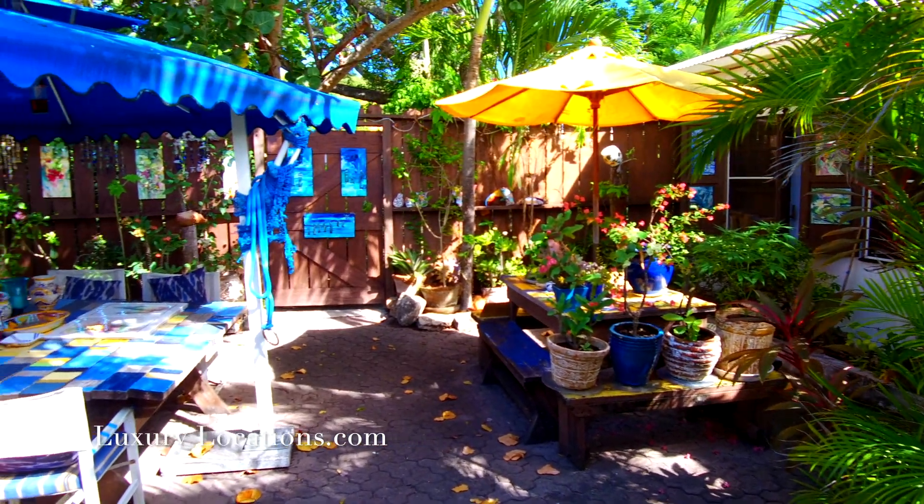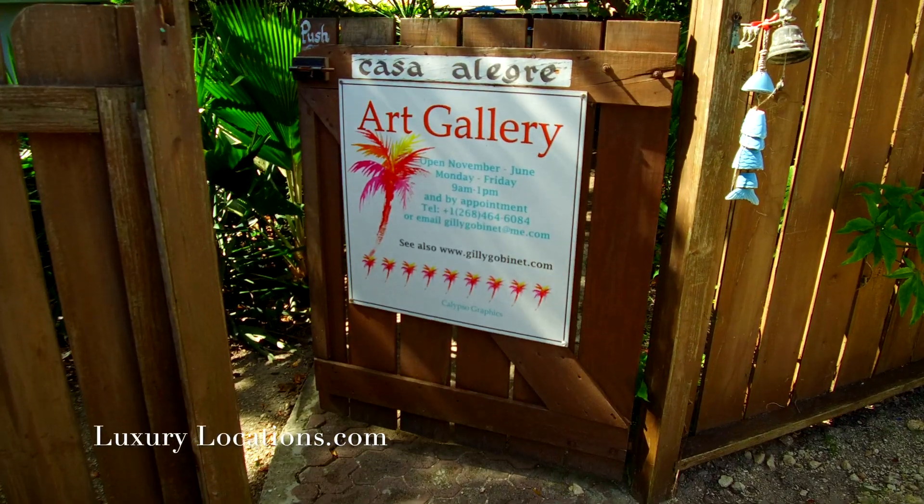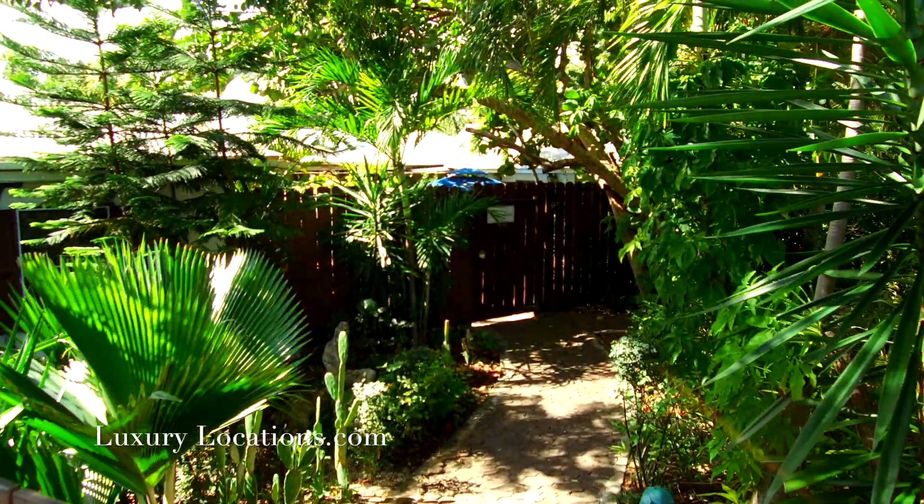Thank you so much for showing me around your art gallery and studio. If people want to get hold of you to do a commission, what's the best way? They could email me, they can phone me, or they can come and see me — either of those ways work. Well, thank you again. Thank you very much for coming. Pleasure to have you here.